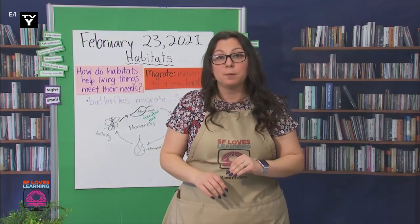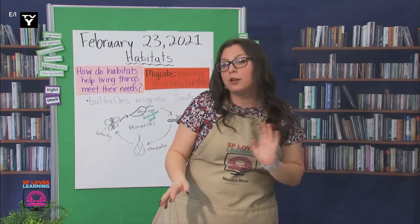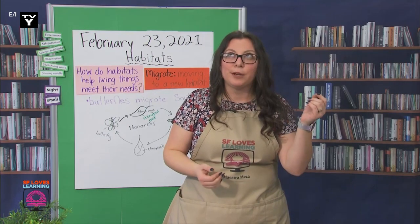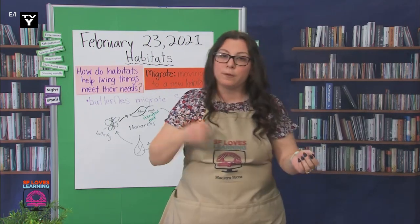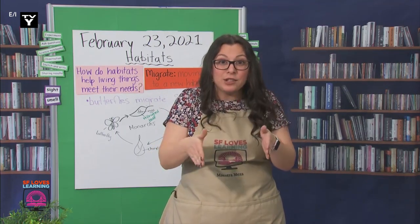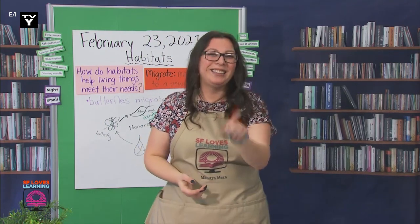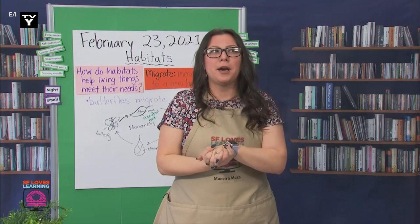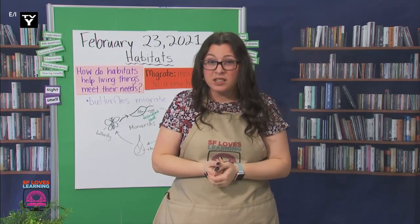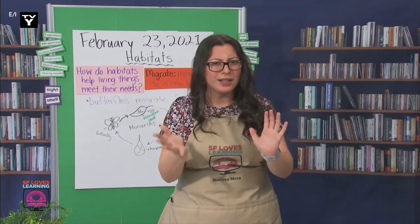I looked up the temperatures that butterflies survived and thrived in, and I found out that they prefer 60 degrees to the high 70s. I also looked up the average temperatures in Pacific Grove in the spring all the way to fall, and then Oaxaca in the winter, and all temperatures fell within that range. We should write that down. Let's make it a lot shorter — they like to live in places that are 60 to 70 degrees, and we can add Pacific Grove and Oaxaca.